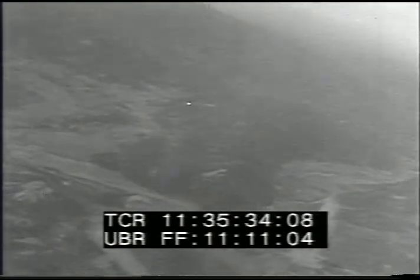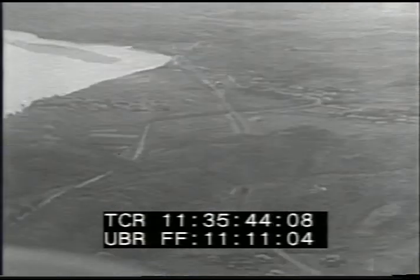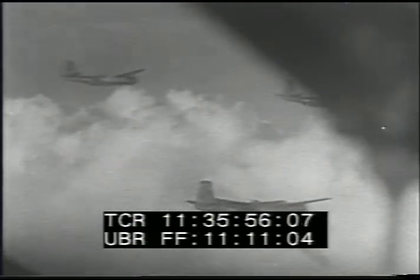These targets are in the area of Seoul during the first week of September. The little flashes of light on the ground are traces from the B-26 machine guns. Occasionally, enemy flak comes up at the planes. On 7 September, the U.S. Air Force flew 625 sorties in 24 hours.